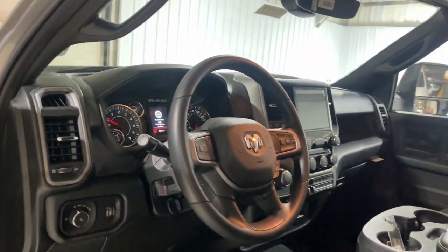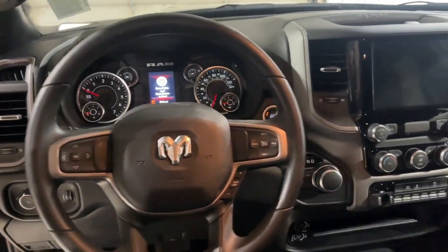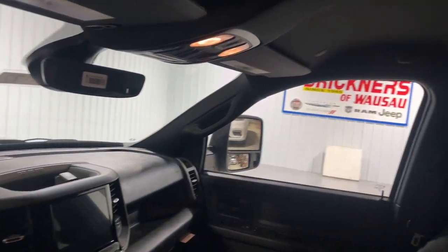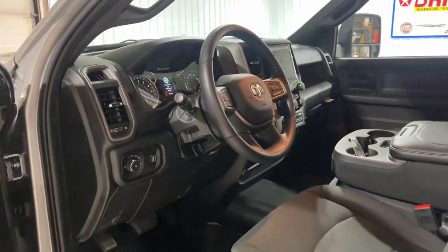These are just some of the great options this vehicle comes with: touchscreen infotainment system, four-wheel drive, satellite radio, Bluetooth connection, trailer hitch, stability control, vehicle anti-theft system, full-size spare tire, intermittent wipers, and split bench seat.